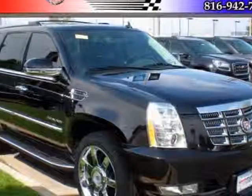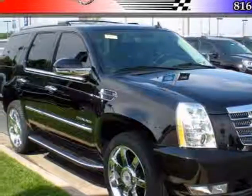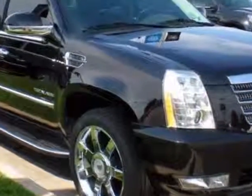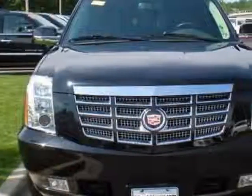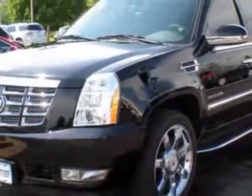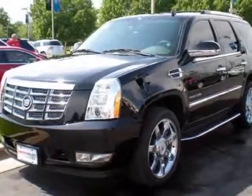Come take a look at the certified pre-owned 2012 Cadillac Escalade. Carfax has certified this Escalade as having one owner. This Escalade has just under 26,000 miles. For your protection, this vehicle has a factory warranty.